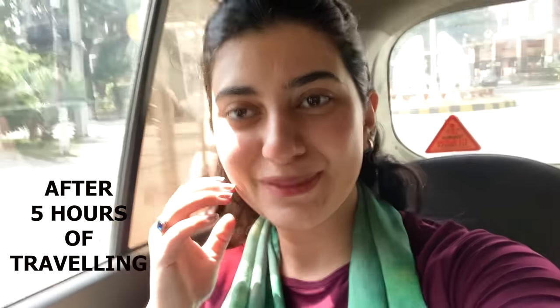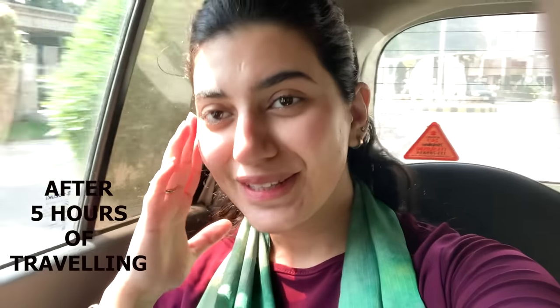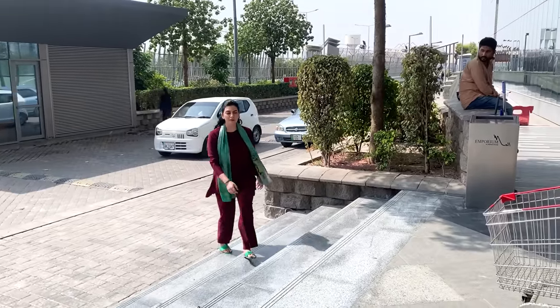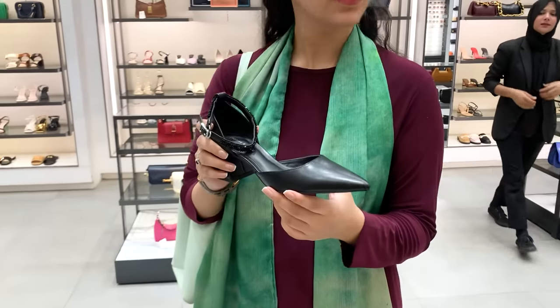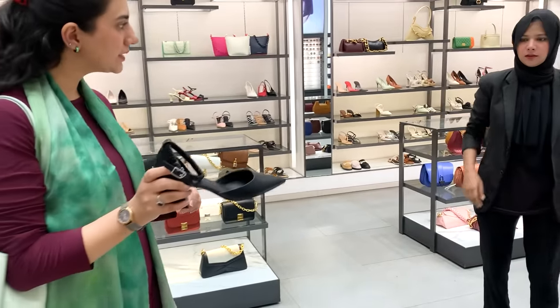I've used only three products for a presentable look — brow gel, tint, and lipstick. I don't apply base on a daily basis; I hate doing makeup. We're in Lahore and I'm going to Emporium Mall for an event. I have my dress already — I'll show you when I wear it. I need heels for that, so I'm going to Emporium Mall. We'll take heels, have a drink, get a hair-do, and then go to the event.